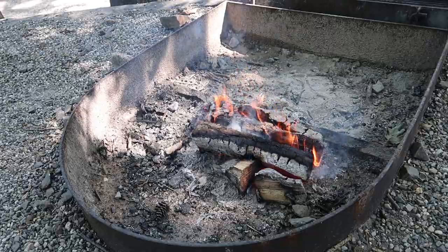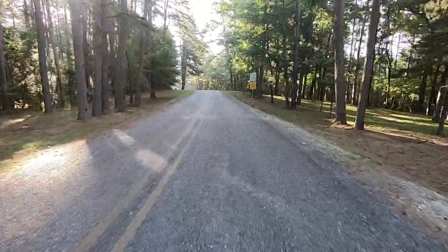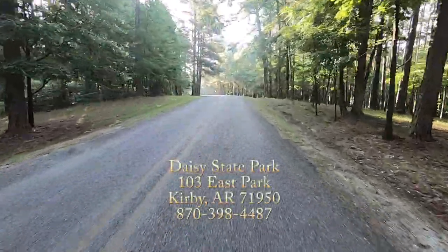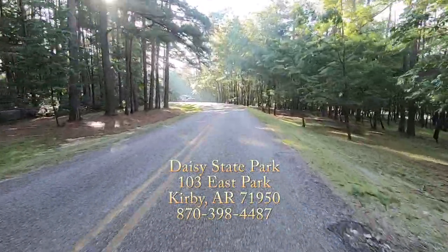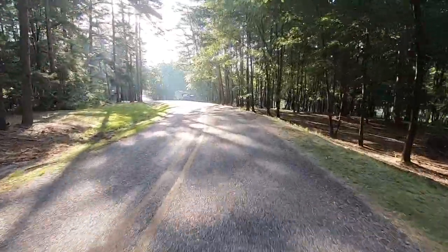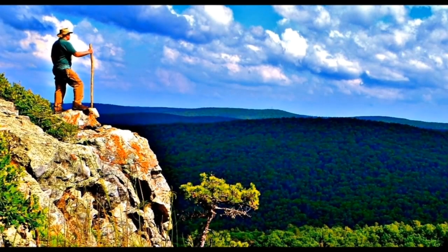The fire burned for a couple of hours. What's camping without a fire? We truly enjoyed our stay here at Daisy State Park and if you're looking for a nice park to visit, I want to recommend this one to you. It's at 103 East Park in Kirby, Arkansas. Thanks for watching, take care, we'll see you next time — bye now!